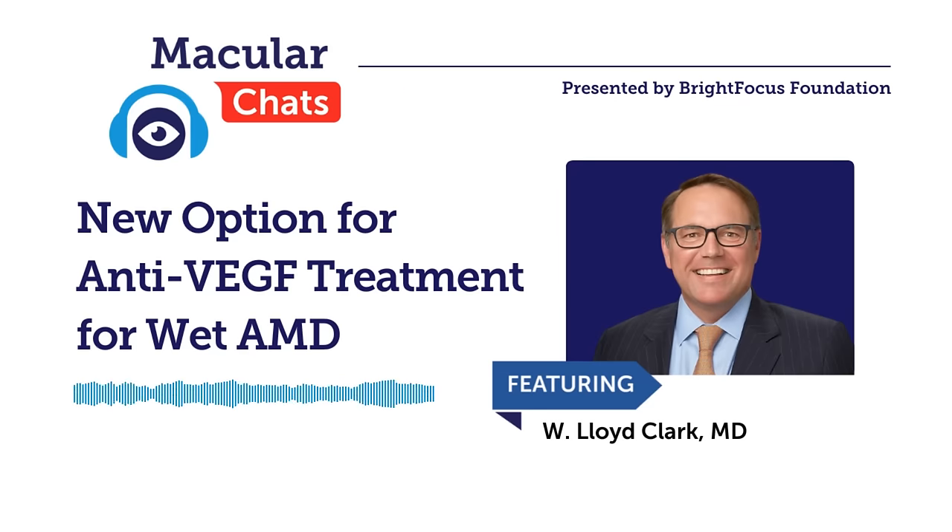Just to clarify: treatment-naive means they're starting treatment for the very first time — not making a switch, but at onset of disease. New diagnosis. Does ILEA-HD, or more broadly other anti-VEGF treatments, help improve vision in addition to stopping the bleeding? What is the clinical experience?